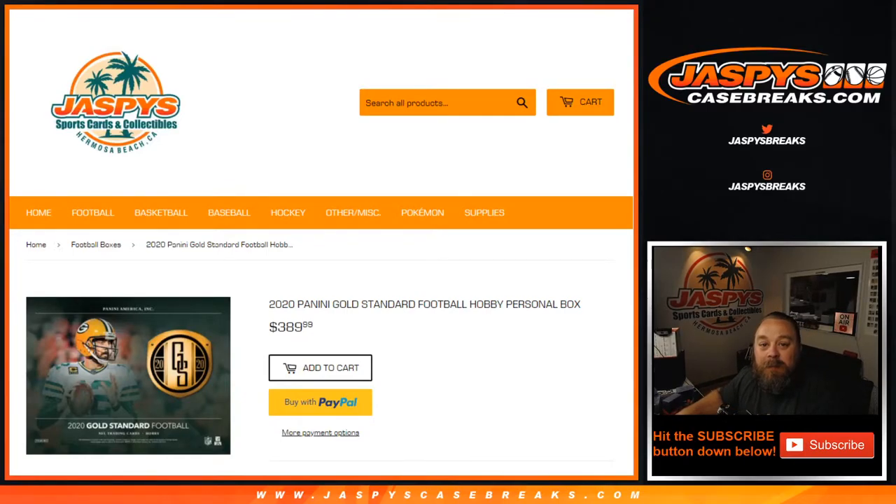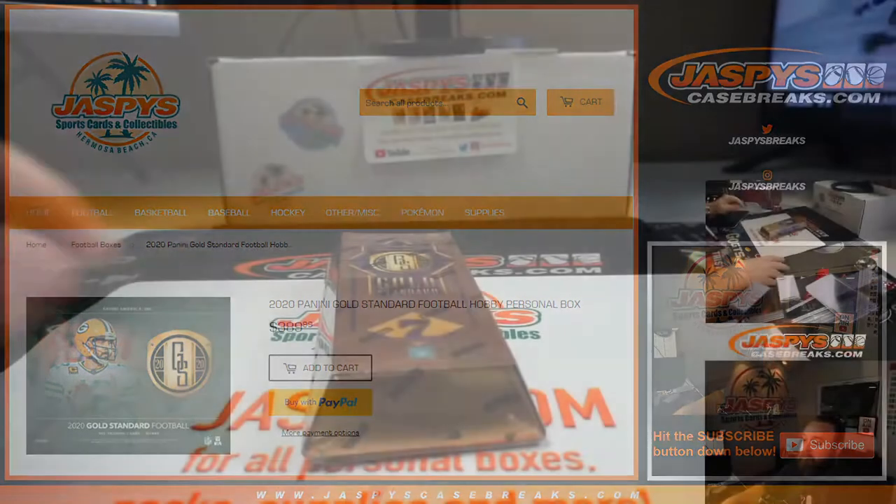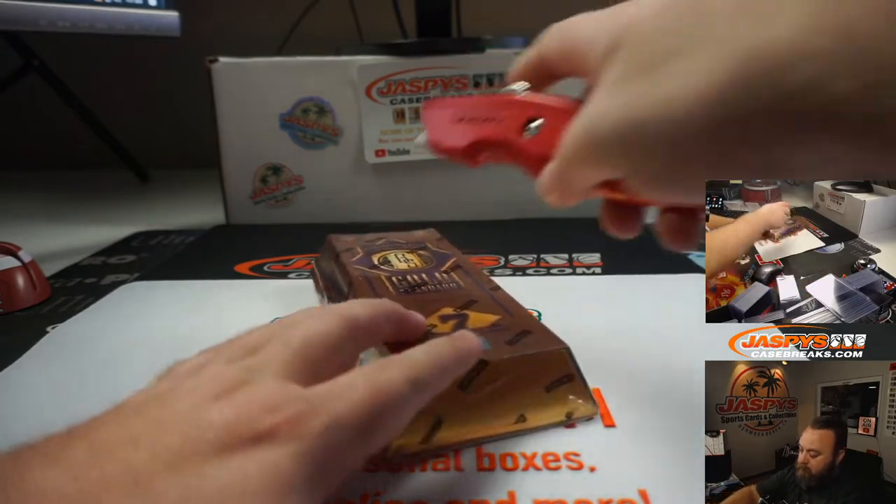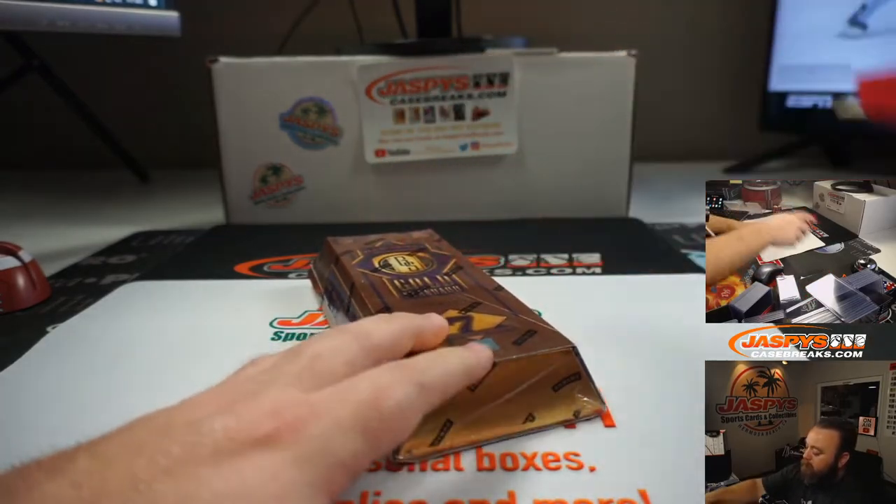Hi everyone, Sean with JaspysCaseBreaks.com and Jaspys.com here doing a personal box of 2020 Panini Gold Standard football from our Jaspys.com personal site. This is for Dylan. He's already picked out his box, so here we go. Good luck, Dylan.